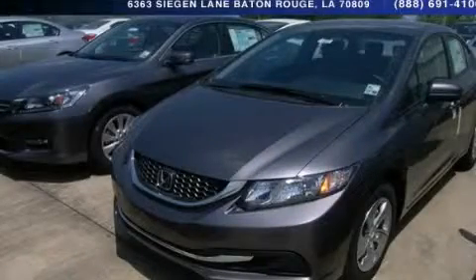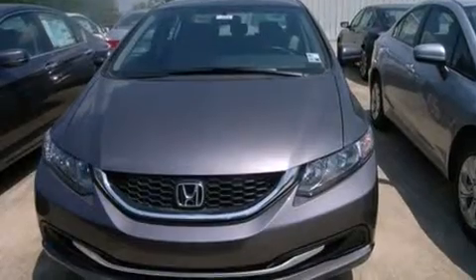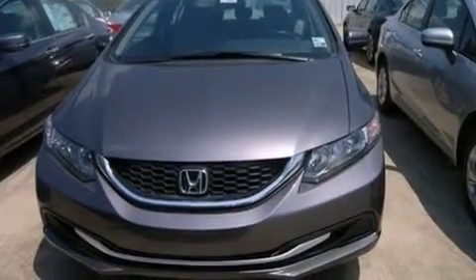This is a brand new 2014 Honda Civic. It features a 1.8-liter four-cylinder engine and an automatic transmission.